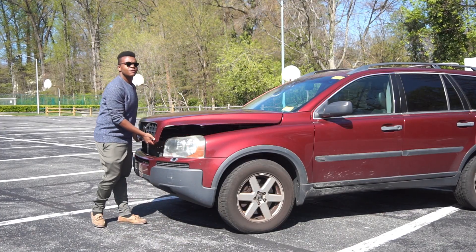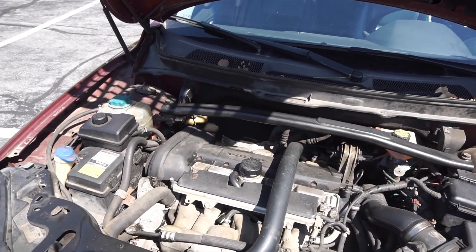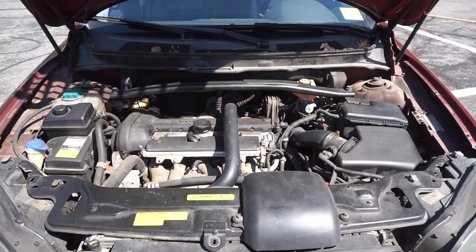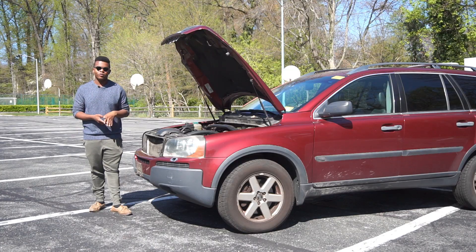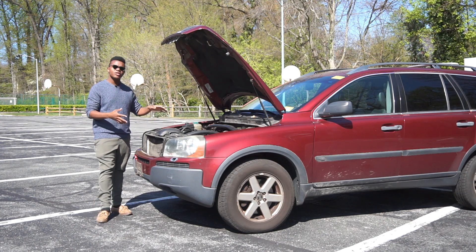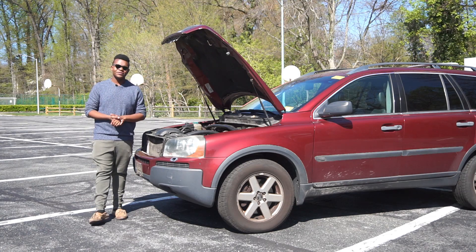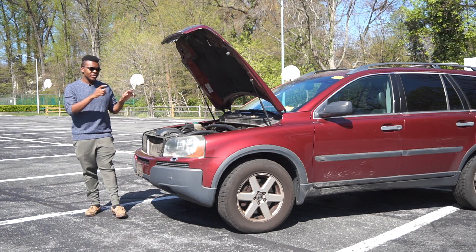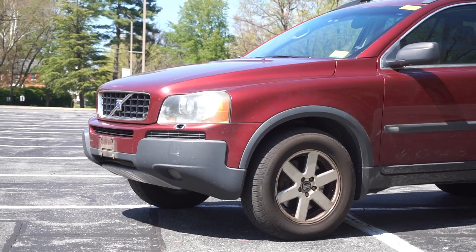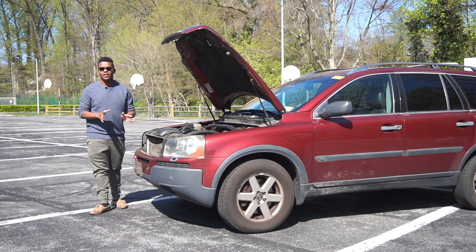Then we have this — the base engine for the XC90 from 2003 to 2007. This is a 2.5 liter turbocharged five-cylinder engine, exactly the same motor you'll find in the S60, V70, XC70, S80 — every P2 Volvo that used the 2.5T. Since they used it in every Volvo, it's proven to be pretty reliable. These use timing belts. This engine makes 208 horsepower and 236 pound-feet of torque. Interestingly, it doesn't matter what size Volvo you get with this engine — it makes the same amount of power. So a big, nearly 5,000 pound SUV makes 208 horsepower.